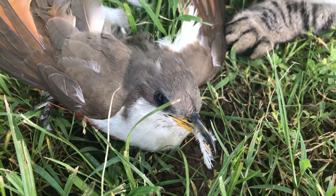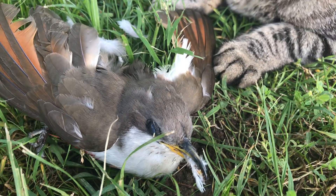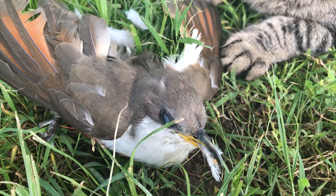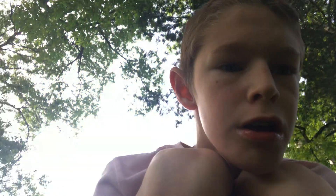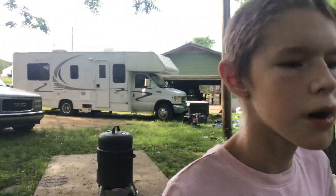Oh, look what my cat just got. So sad, so so sad. Okay, we better leave it alone. So that's the end of this video. Make sure you subscribe and give me a big thumbs up and please comment. Bye!